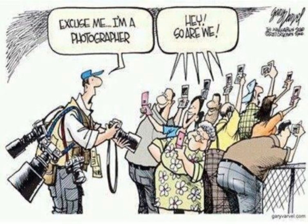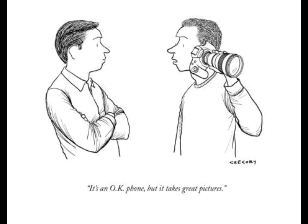Photography is all about taking pictures with a camera. Today we're going to learn about how to take a great picture and make them look even better.